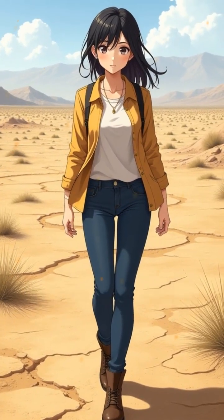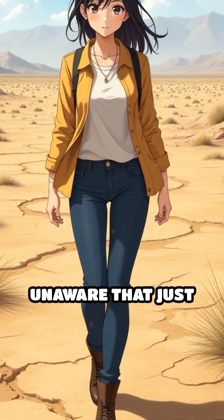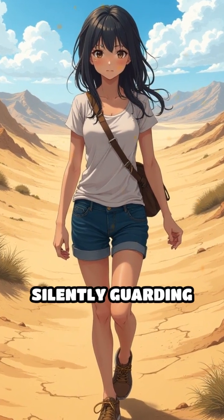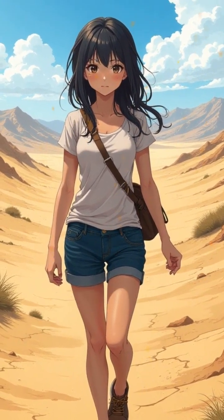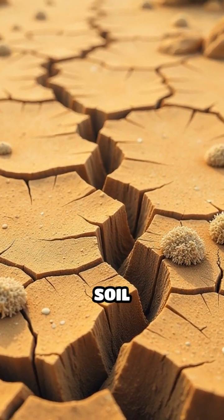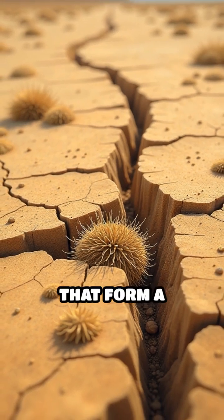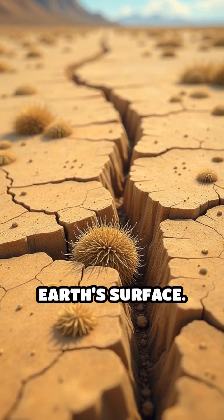Imagine walking across a seemingly barren landscape, unaware that just beneath your feet lies a living shield, silently guarding the fragile ground. These are cryptobiotic soil crusts, remarkable communities of tiny organisms that form a protective skin over the Earth's surface.